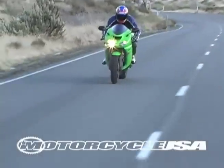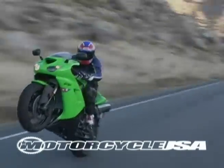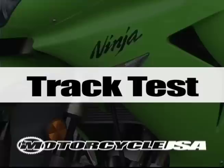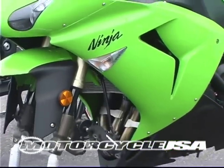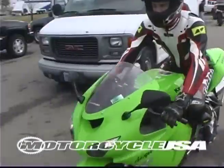Wheelie hounds will appreciate its ability to loft its front wheel at speeds over 100 miles an hour. At the track, the ZX-10R can hold its own, offering up the biggest top-end wallop of the bunch.